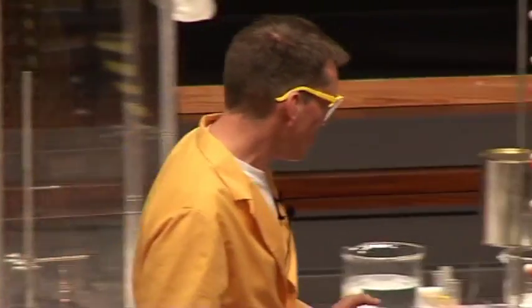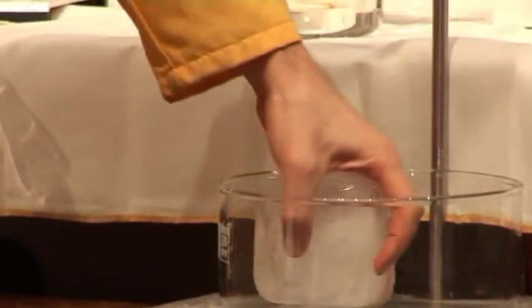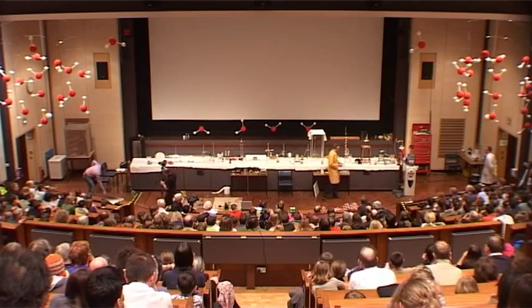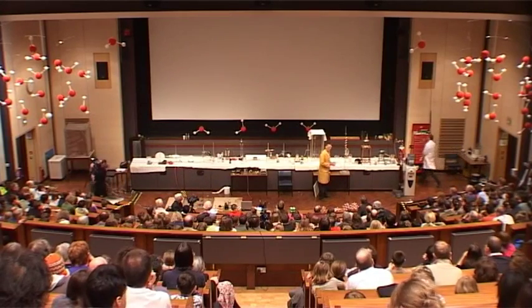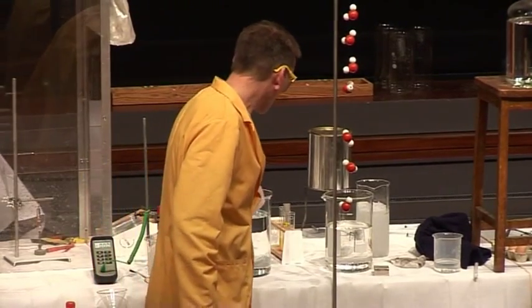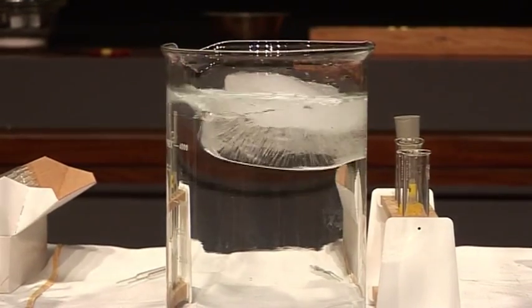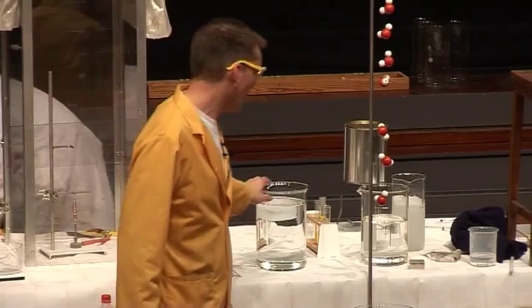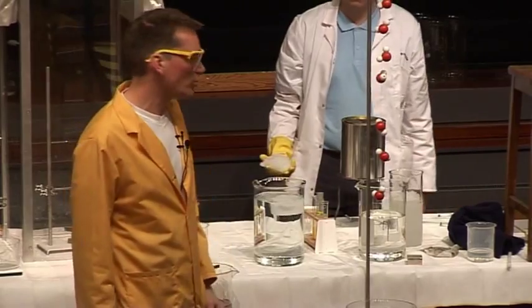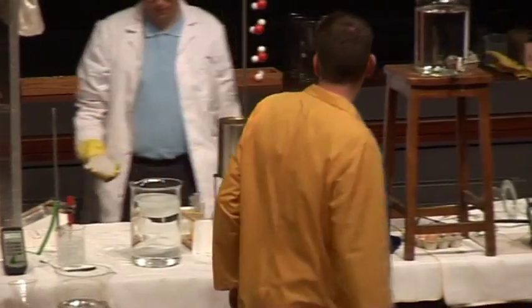Ice is also a very interesting substance in its own right — solid water. There's a very unusual property of solid water, and that is that it floats on top of liquid water. You might think nothing very exciting about that; we all know that ice floats on top of water. After all, icebergs float. But actually, it is very unusual.